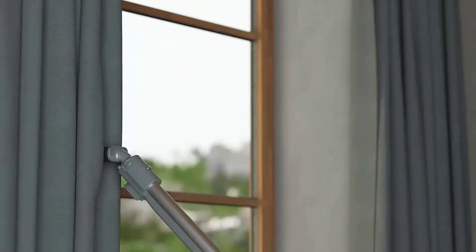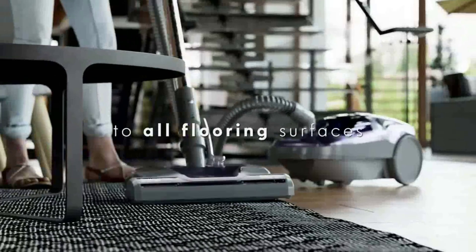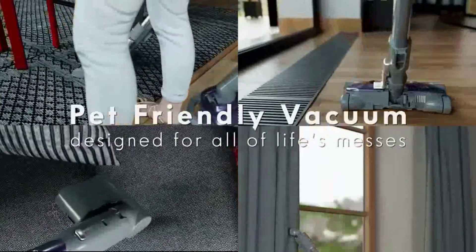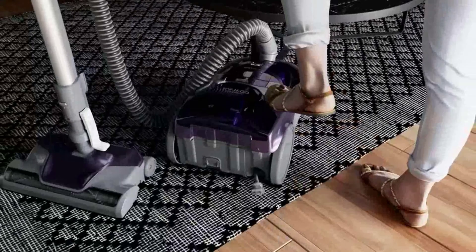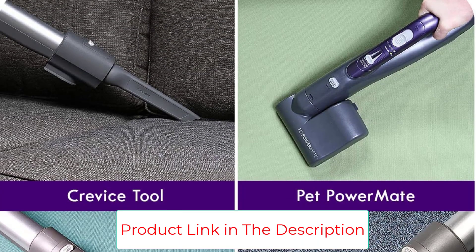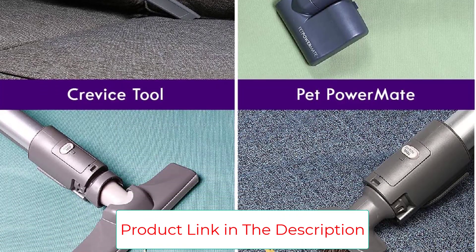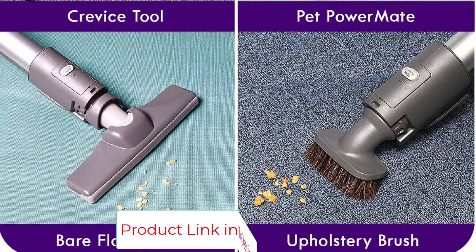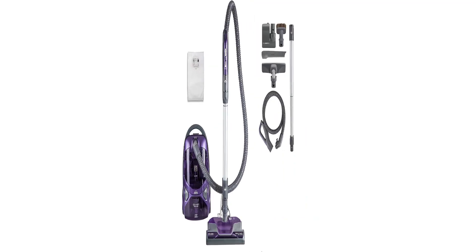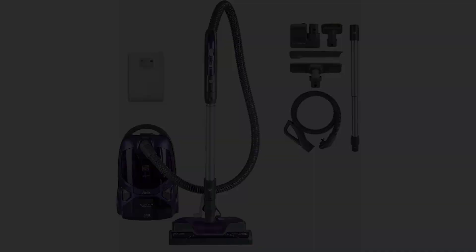Three additional attachments are included: crevice tool, dirt brush, and bare floor tool. Enhanced HEPA filter traps 99.97% of dirt, keeping it trapped inside the vacuum. Motorized attachment lifts stubborn pet hair and dirt quickly from surfaces, eliminates hair from tangling around the brush, stores inside the vacuum, and attaches to handle and wand in a snap for bare floor cleaning.